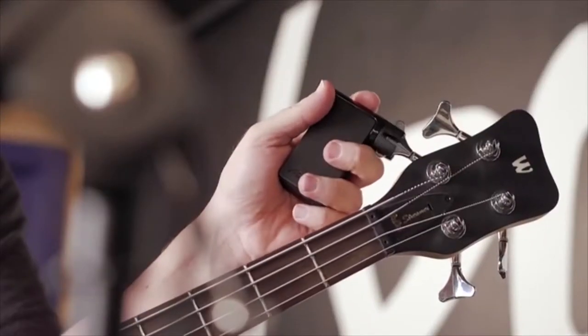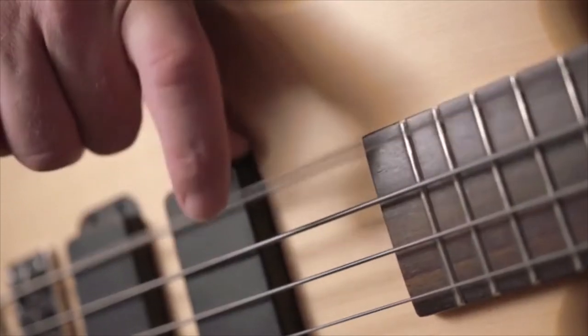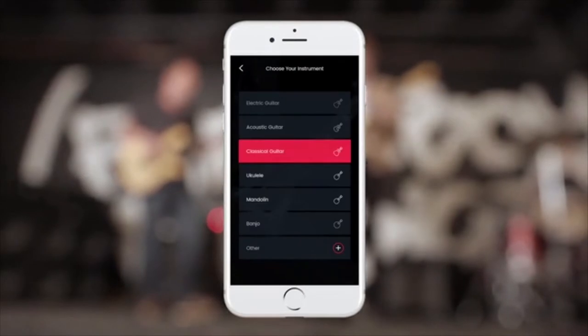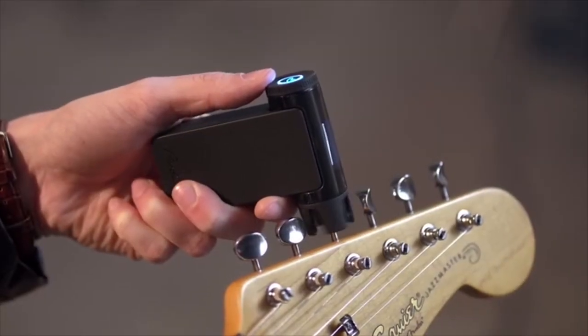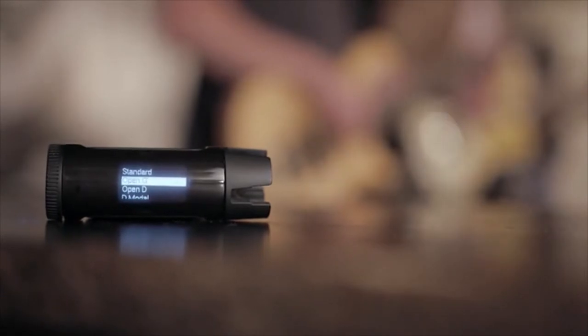For bass players, Roadie Bass sports an even stronger motor, bigger battery, and special programming to handle low frequencies. It's not just a tuner — the optional mobile app can be used to create custom tunings, custom instruments, and dig into some cool advanced features. Roadie lets you keep track of your instrument health, wind your strings when you're restringing, and much more. It's like having a guitar tech in your pocket.